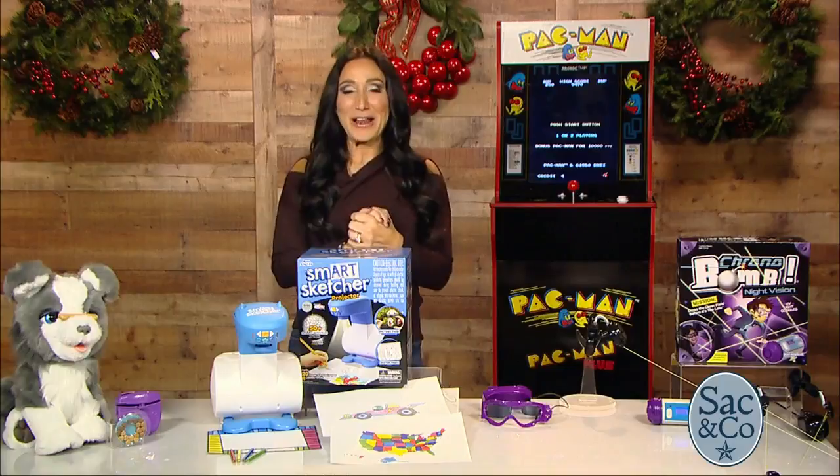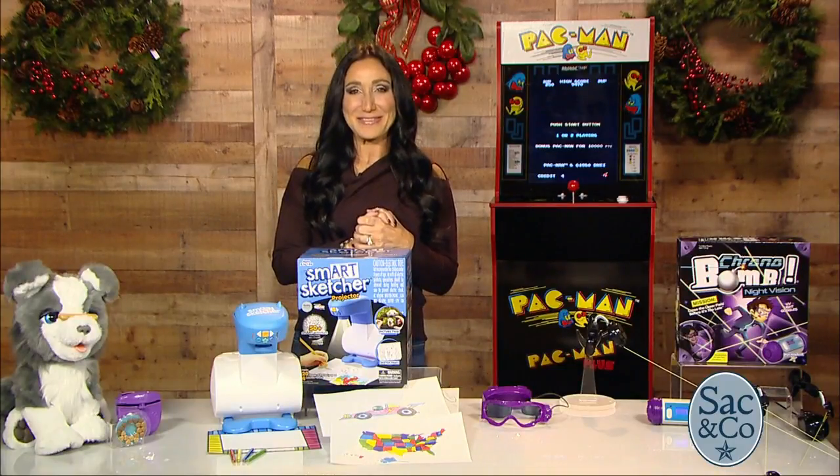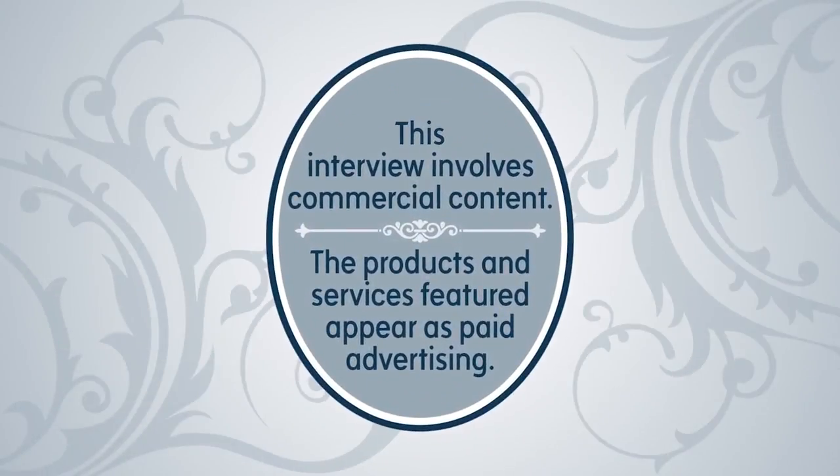For more information on any of these products, you can go to our website at wernerinfo.com. This interview involves commercial content; the products and services featured appear as paid advertising.